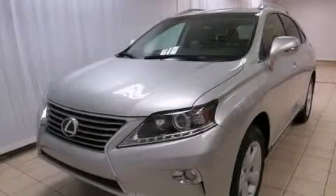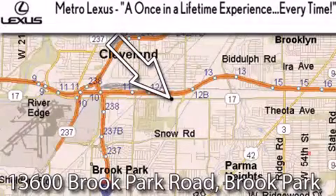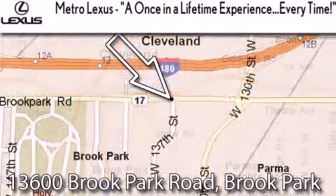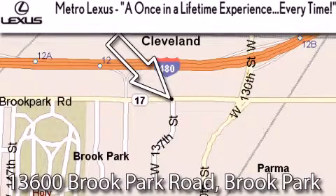We invite you to contact us today to learn more about this vehicle. Metro Lexus is located at 13600 Brook Park Road in Brook Park. A once-in-a-lifetime experience every time.